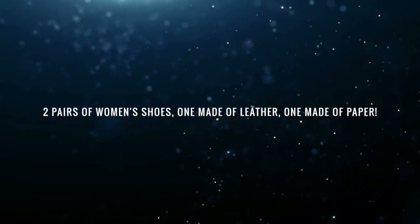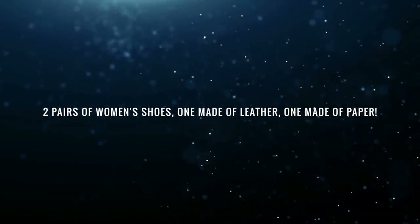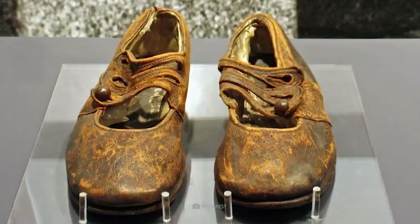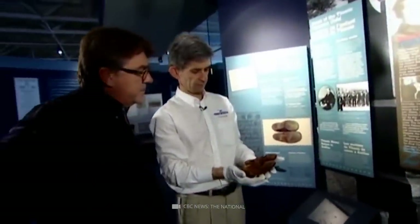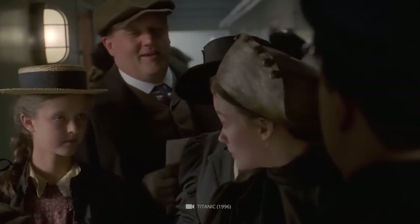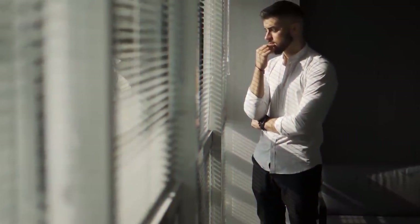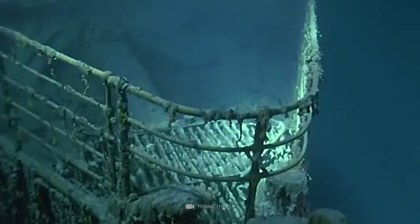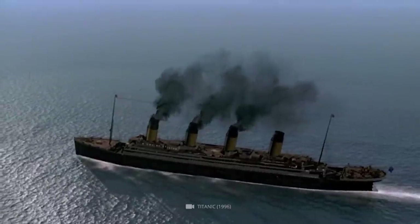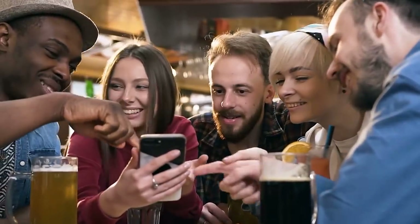Two pairs of women's shoes, one made of leather and one made of paper: a pair of women's shoes was also found at the Titanic disaster. Leather was used for one pair; the other pair, made of paper, may have been intended for children, low-income travelers, or those with medical conditions that made wearing regular shoes difficult. We don't know who these paper shoes belonged to or why they were made from paper, but it's truly an interesting discovery from the wreckage of the Titanic. Today we learned how many special and mysterious items have been found in the wreck, and who knows how many more will be found in the future.